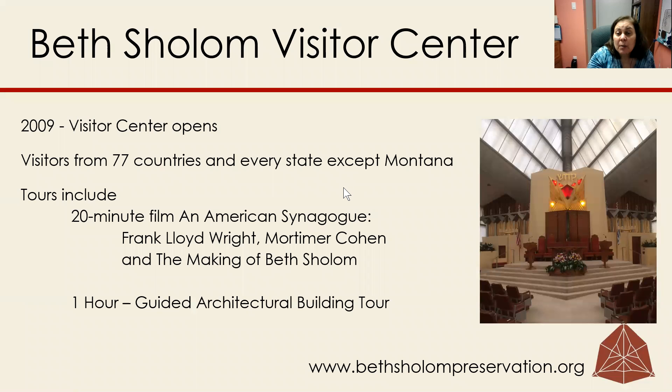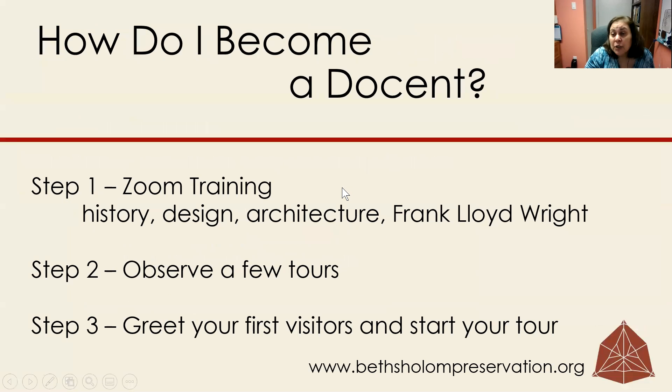So how do you become a docent? Well, first you have to learn about the building, the design and the architecture and Frank Lloyd Wright, and then observe a few tours, and that's it. Greet your first visitors and start your tour.